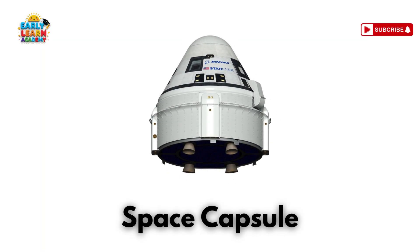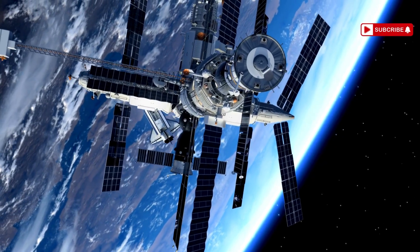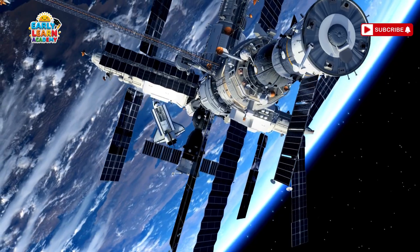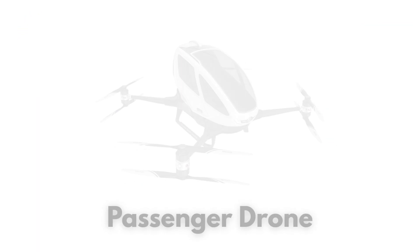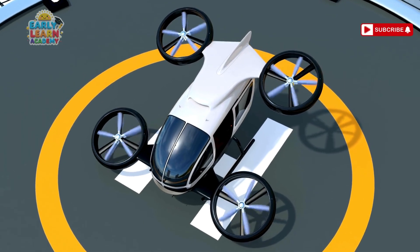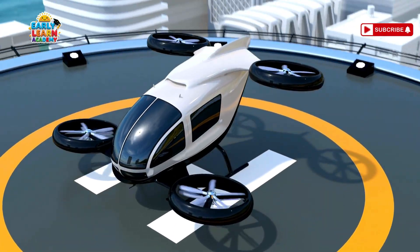This is a space capsule — an astronaut space taxi! It brings astronauts safely back to Earth. This is a passenger drone — a flying taxi for people! It can carry one or two passengers like a mini airplane!